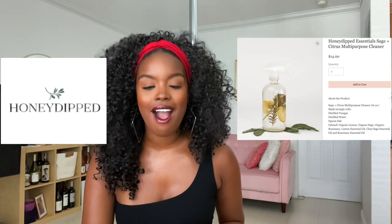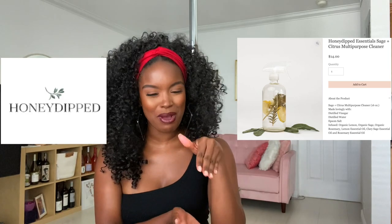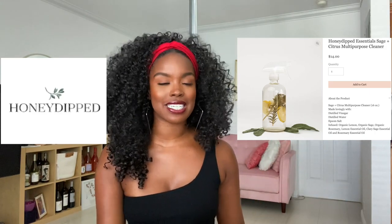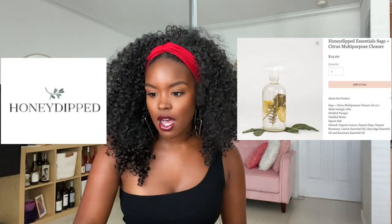The next brand is Honey Dipped Essentials, which is a little bit bougier than the other two. They focus on cleaning, skincare, men's products, accessories, and gift baskets — your cuter, slightly bougier brand. They have the Honey Dipped Essentials Sage and Citrus Multipurpose Cleaner. Do you see how cute this is? It has citrus right in the bottle, it's a clear bottle — so aesthetic. I would just keep this on my counter. I'm a little bougie when I clean.